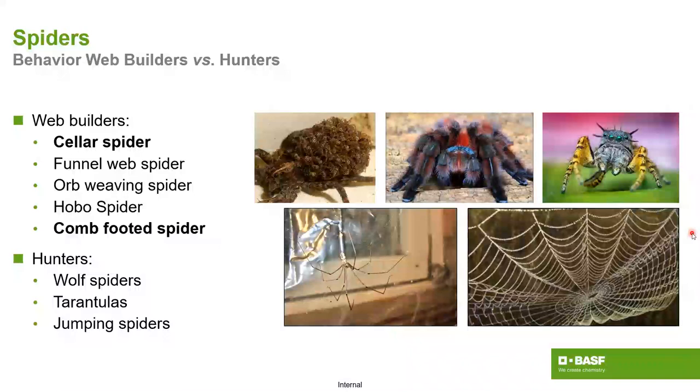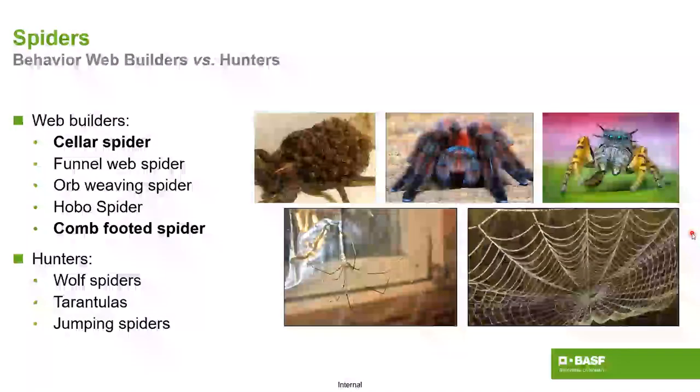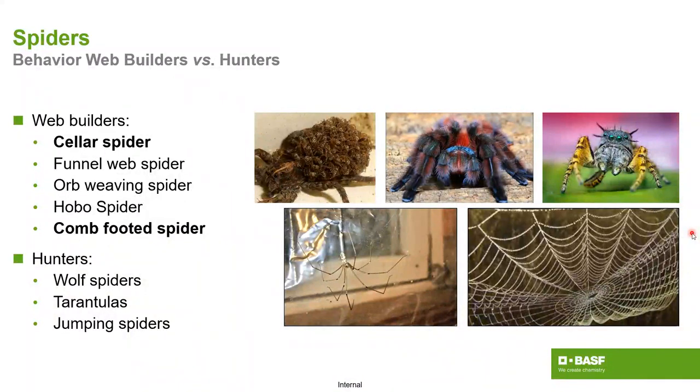What type of spiders are we generally talking about? Typically web builders versus hunters. Web builders stay put, build a web in a corner, or build large ornate webs. Hunters — wolf spiders, tarantulas, jumping spiders — move around or stay put and jump out at prey. It's Halloween time.